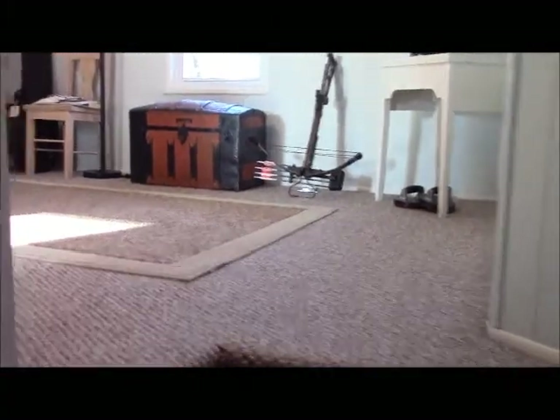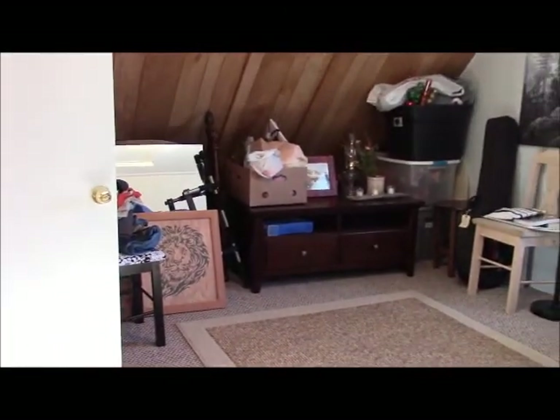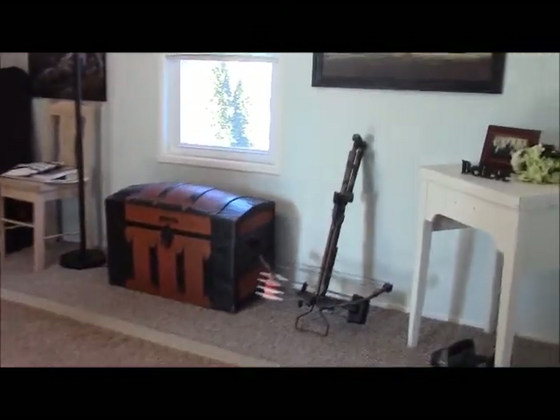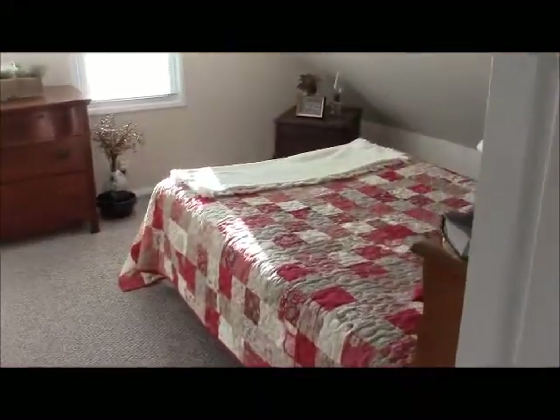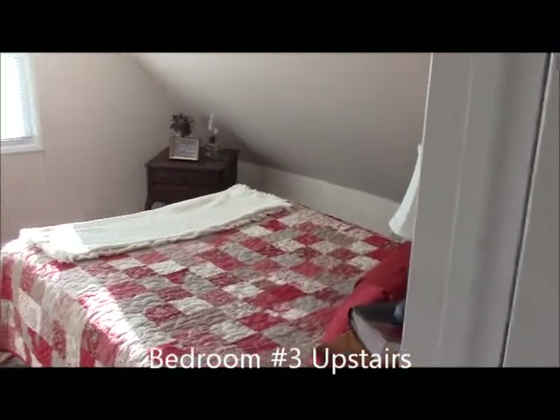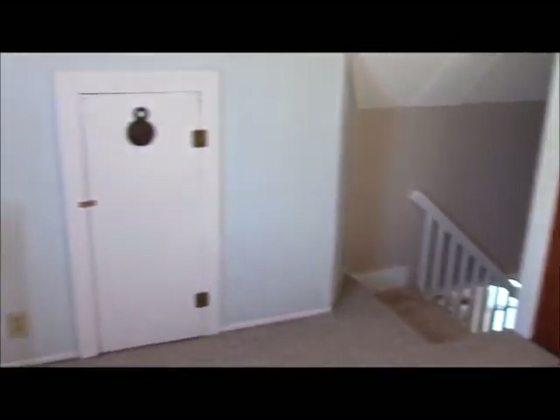As we get up to the top of the stairs, there's an open landing room about 10 by 12 — they're using it for storage, but it could be a child's study area, homework area, game area, or a little play area for kids. There's also a built-in closet in this landing room on both the left and right sides. Off this room is the third bedroom, which has a full-size bed and a closet on the left. There's also a little bit of storage area in the eaves.